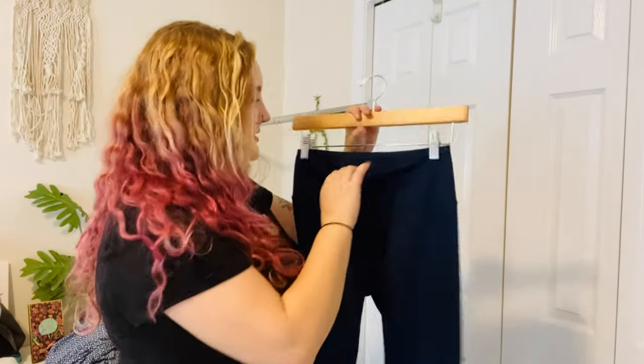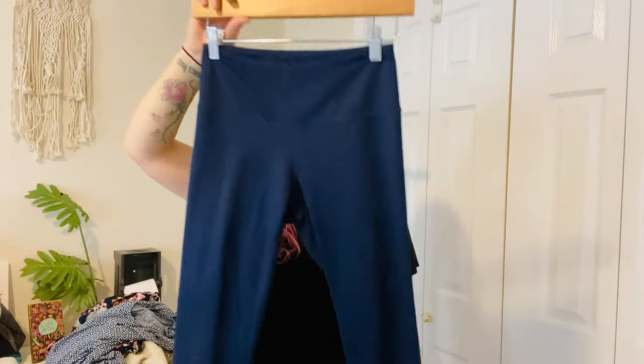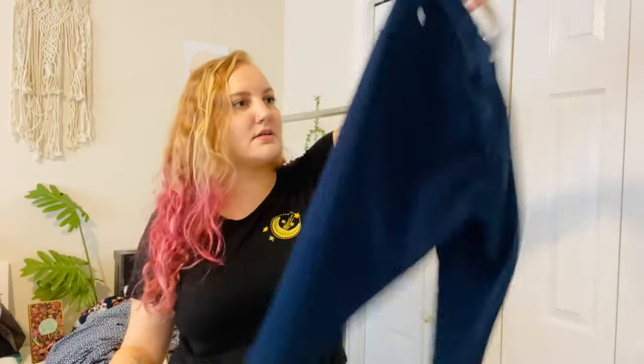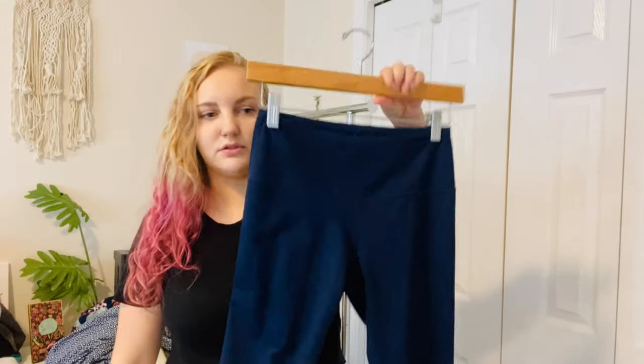Next is Z by Zella. I think I've only sold Zella a handful of times, if any. These are super high-rise blue yoga pants. Activewear is hopefully going to be selling pretty well because of people's New Year's resolutions coming up.